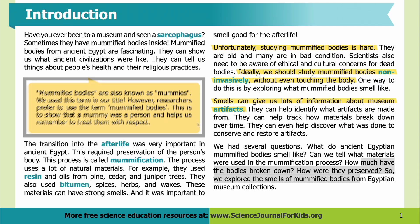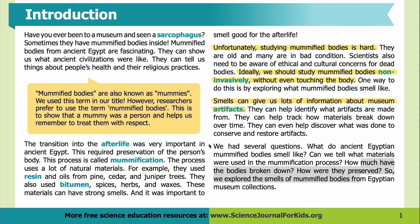This is to show that a mummy was a person and helps us remember to treat them with respect. The transition into the afterlife was very important in ancient Egypt, and this required preservation of the person's body — a process called mummification. The process uses a lot of natural materials. For example, they used resin and oils from pine, cedar, and juniper trees. They also used bitumen, spices, herbs, and waxes. These materials can have strong smells.